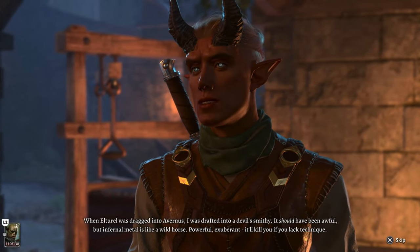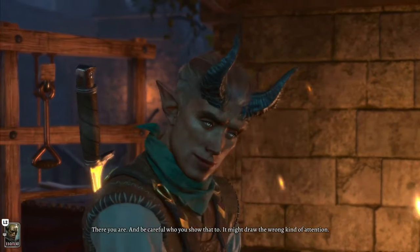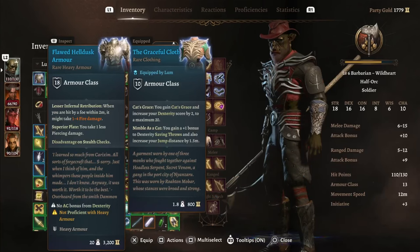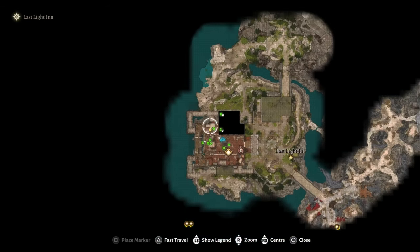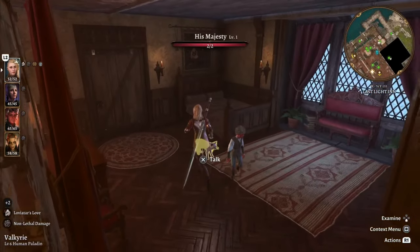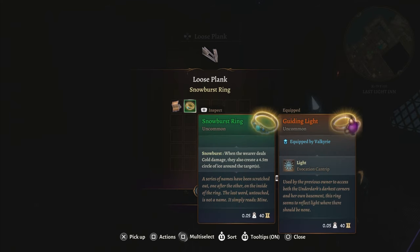I forgot to mention this when talking about Daman before: after you sorted out what he needs to do with Karlach, if you give him any additional infernal iron, he will be able to craft the flawed helldusk armor for you. On the bottom floor of the Last Light Inn, under a bed, you'll find a hidden compartment. Inside is the snowburst ring, which will create a floor of ice anytime you inflict cold damage on something.